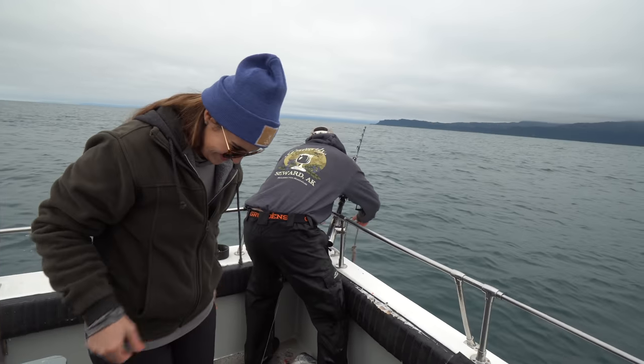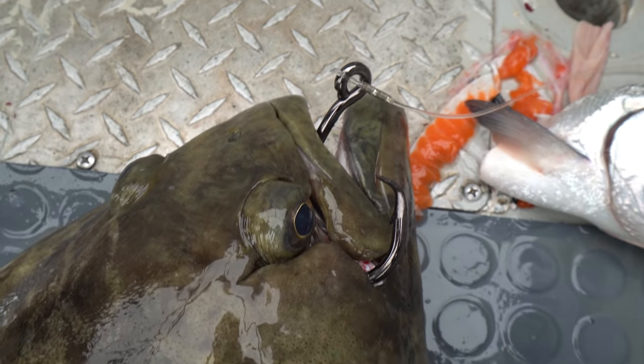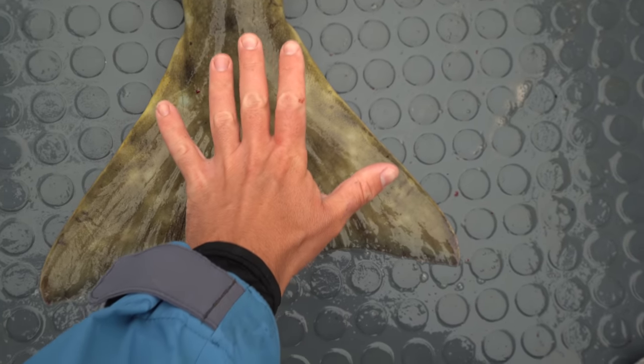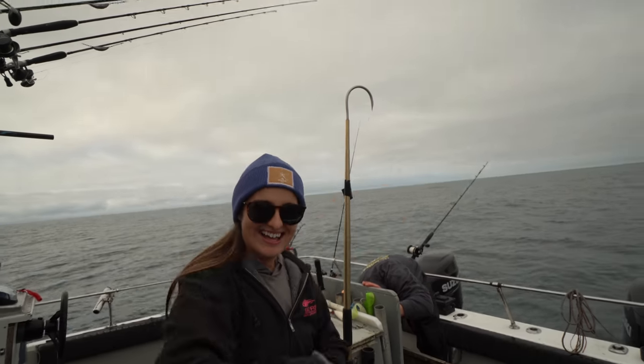Good job! What a sick fish — look at that giant hook! Look at that triangle tail — that's huge! This one is a lot lighter than the one you caught. Give me a high five, Vic!